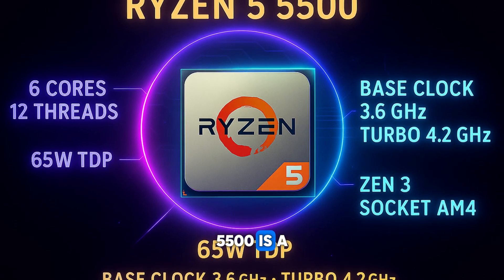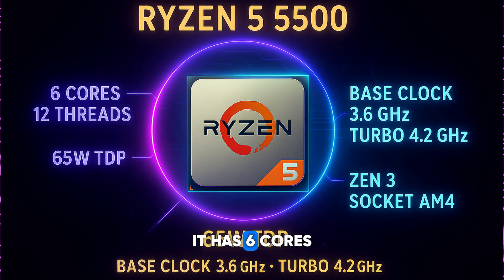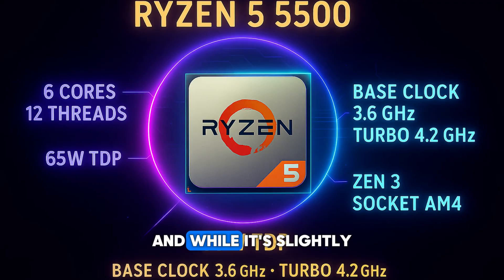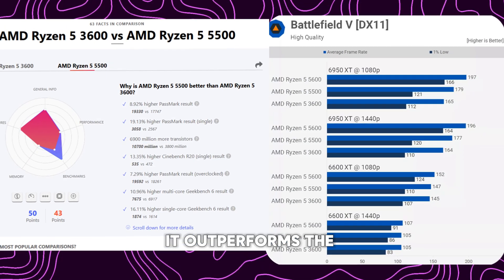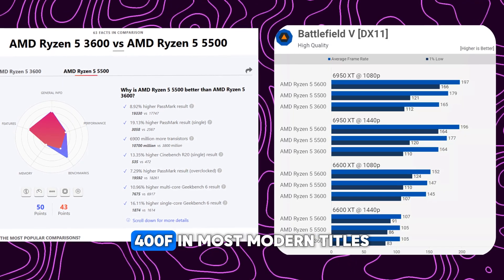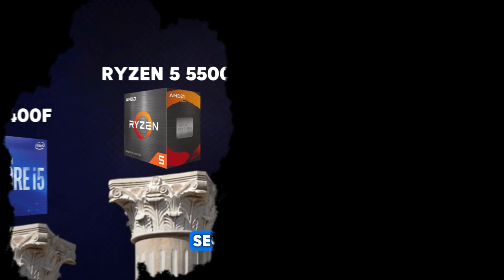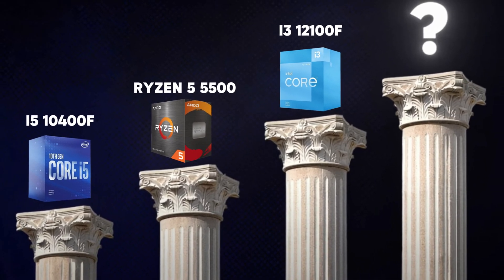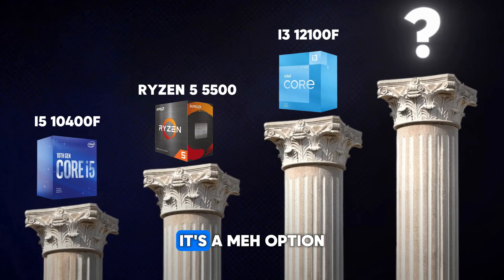In 3rd place is the Ryzen 5 5500. The Ryzen 5 5500 is a Zen 3 chip, brand new for under 90 dollars. It has 6 cores and 12 threads, and while it's slightly limited in cache, it outperforms the 3600 and the 10400F in most modern titles.